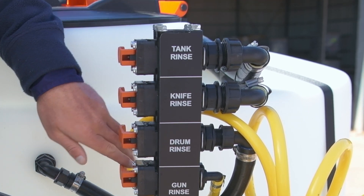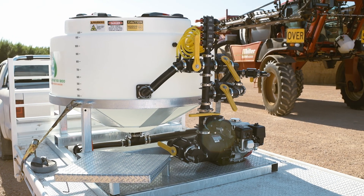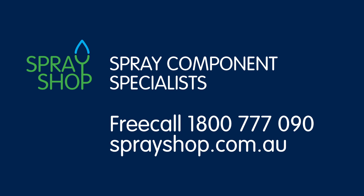The latest Batchmaster 1200 features a wash-down gun and operations tower. All taps are now labelled. Spray Shop's Batchmaster 1200 will streamline your chemical handling. Spray Shop, call 1800 777 090.